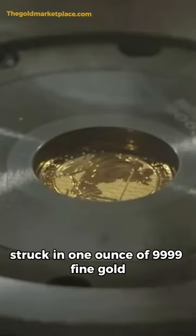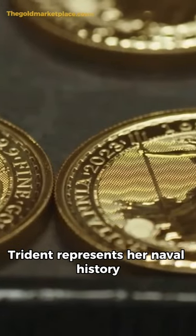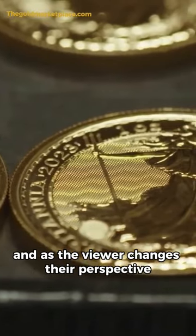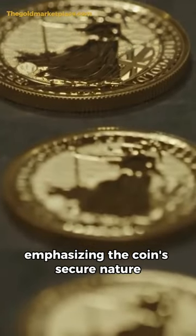Struck in one ounce of 99.99 fine gold with four security features, a Trident represents her naval history, and as the viewer changes their perspective, this Trident becomes a padlock, emphasizing the coin's secure nature.